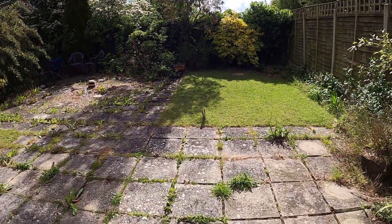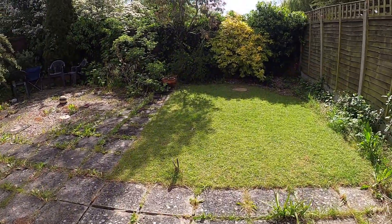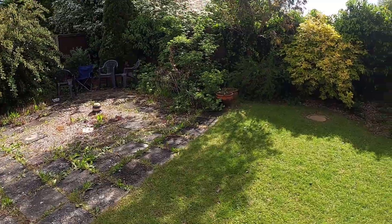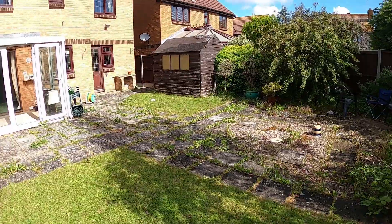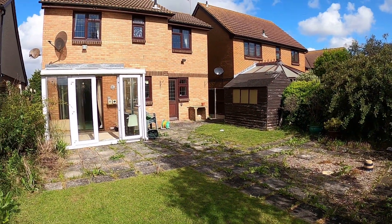Here we are in the rear garden, and this is a real blank canvas. There's a really nice amount of space here that you could use to create anything that you'd like.